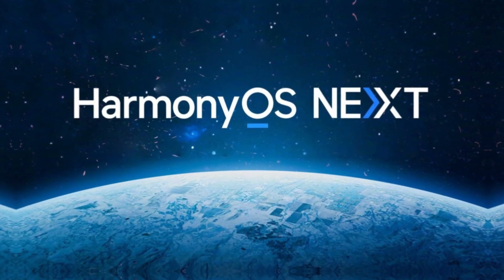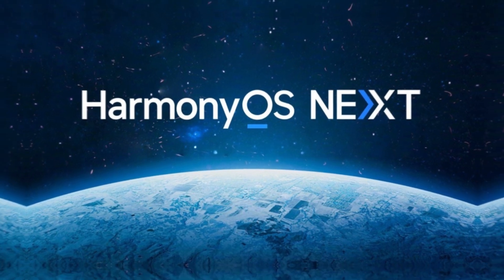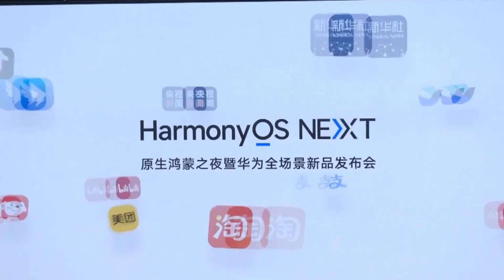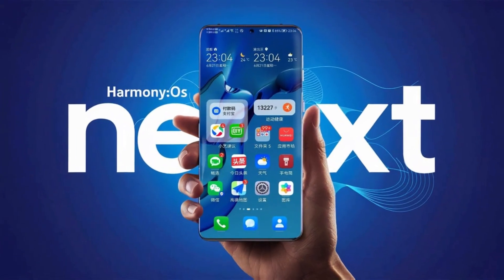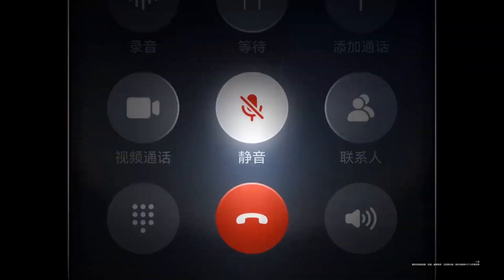Huawei has done it again. The latest HarmonyOS Next 0.072 beta is finally rolling out and it's packed with features that will leave you asking: is this the future of mobile operating systems? If you want a Huawei device, this is the update you've been waiting for. Since October 8, thousands of users have been testing it, and now the beta is available to everyone. Imagine getting a sneak peek at what Huawei has in store before the official release.